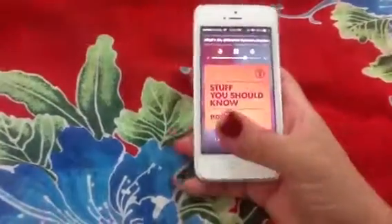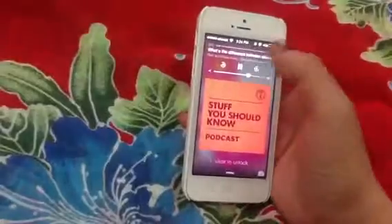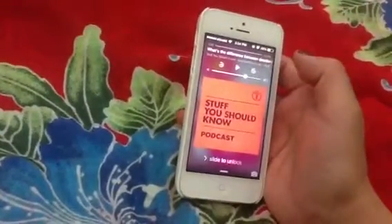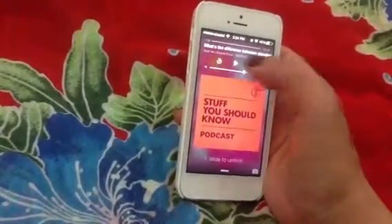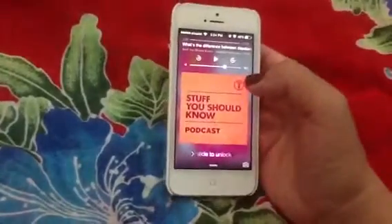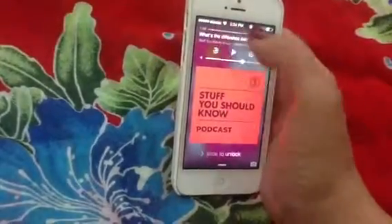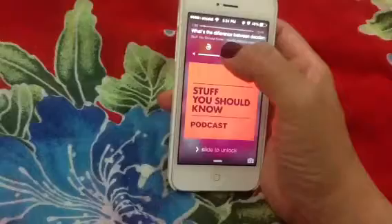Instead of having to swipe to unlock, maybe I just want to pause the podcast. I can actually pause without unlocking it. I can fast forward 15 seconds or rewind 15 seconds. I can control the volume, or I can control the time and location on this podcast.